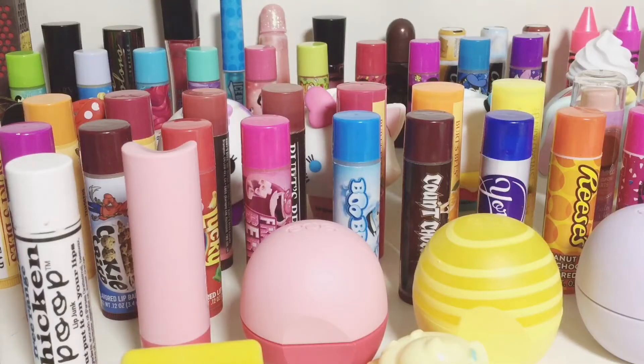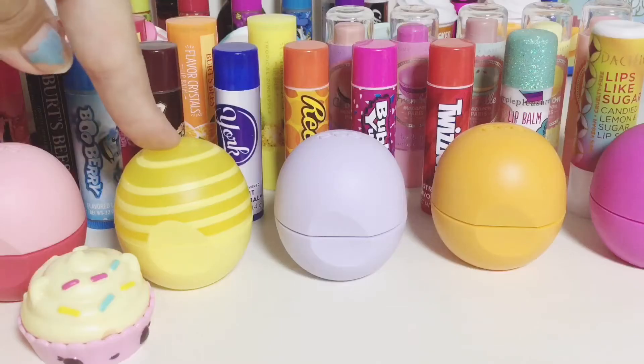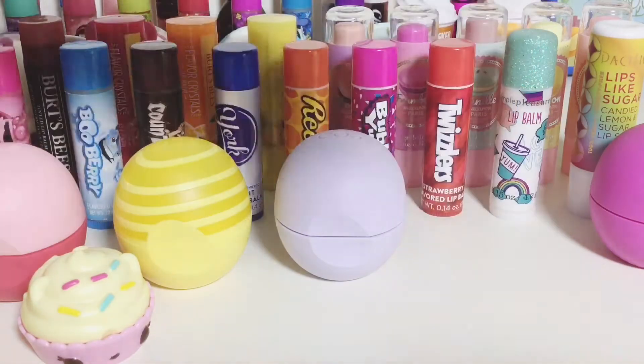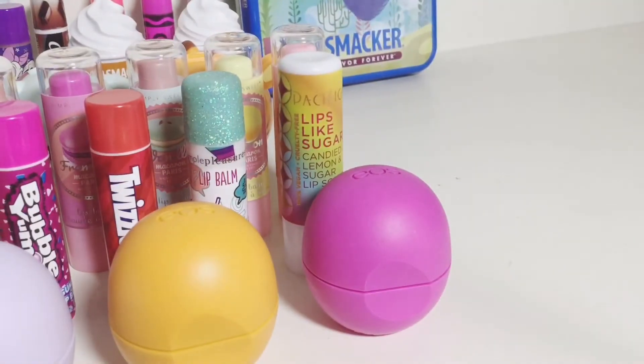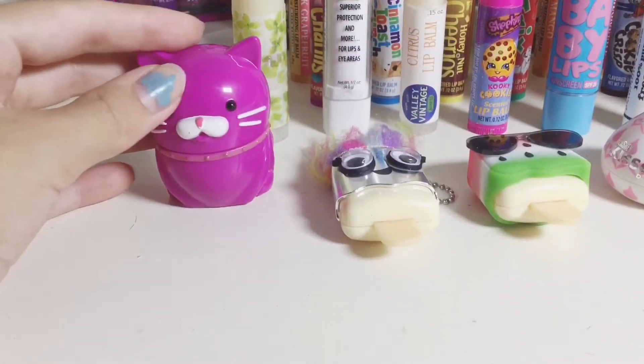Now we move on to my EOS collection with a watermelon smooth stick, a watermelon bomb ball, a lemon twist, chamomile, tropical mango, tropical mango, and honey apple. Then we have these random ones with a cat one that I believe is either grape or unscented.